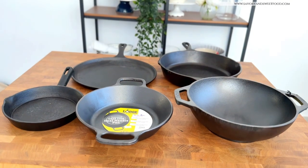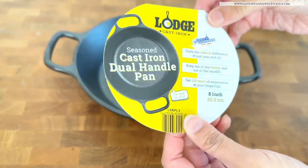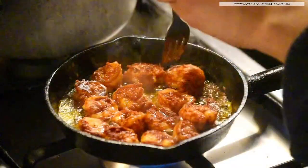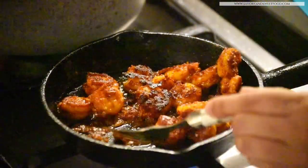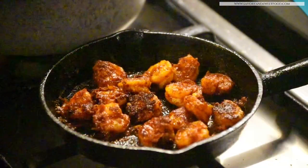My new obsession is cast iron pans — all the pans I have here are from the brand Lodge. At first I didn't like cooking in these pans at all because everything used to get stuck, but now I understand that if you maintain and season them well, they turn out just like a non-stick pan. I feel these pans are relatively cheap compared to non-stick pans, and the best part is that cast iron lasts a long time — given proper care, your pan will outlive you.